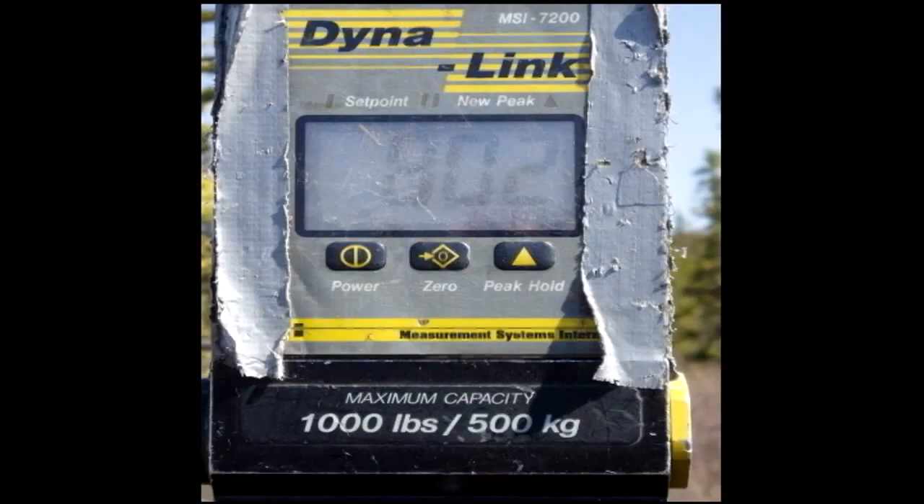The scale maxed out at 803 pounds. It was by far the biggest bear that I've ever handled here, at least on the north side of the Alaska Range.